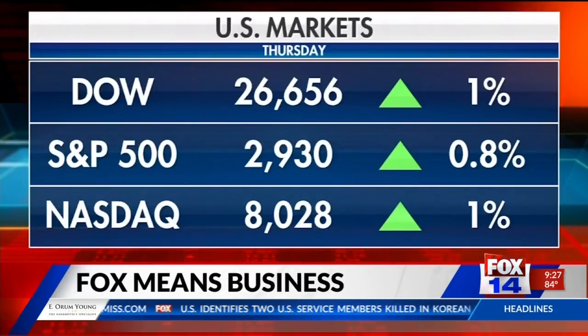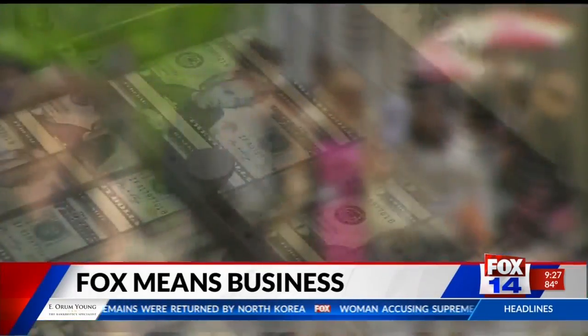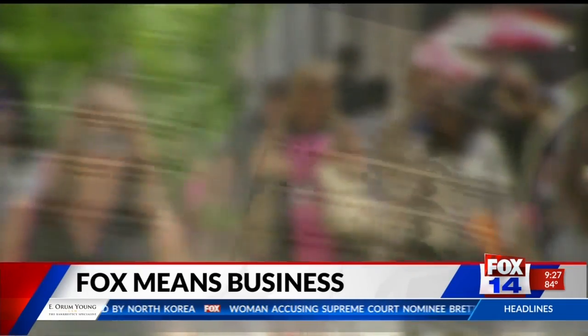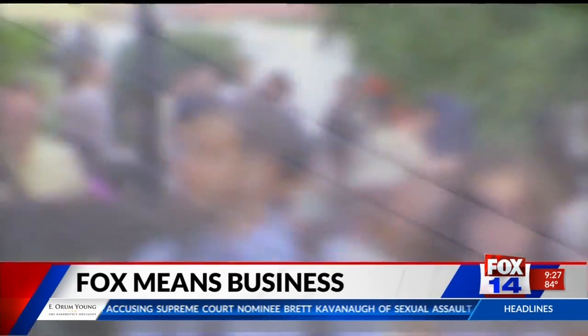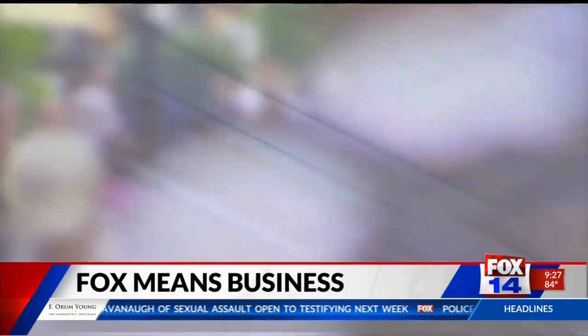A record day on Wall Street. The Dow and the S&P 500 both closing at all-time highs on Thursday. The Nasdaq was also up, but still 1% away from its own record. The rise in stocks helped push household wealth to a record high of nearly $107 trillion. The Federal Reserve says $800 billion of that money is in stocks and mutual funds.